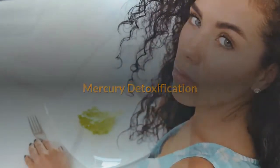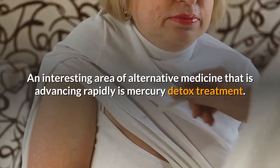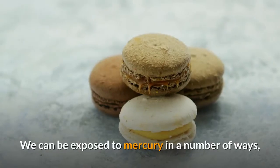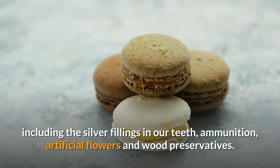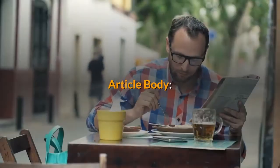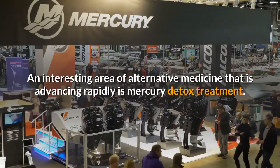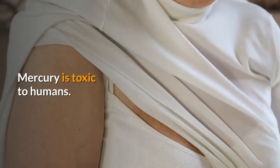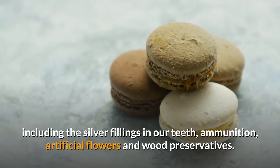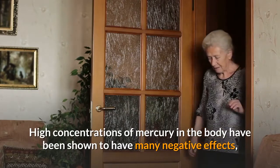Mercury detoxification is an interesting area of alternative medicine that is advancing rapidly. Mercury is toxic to humans. We can be exposed to mercury in a number of ways, including the silver fillings in our teeth, ammunition, artificial flowers, and wood preservatives.